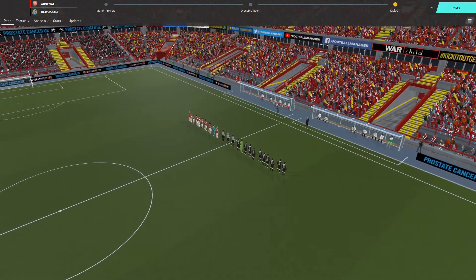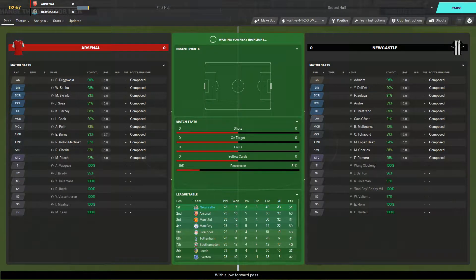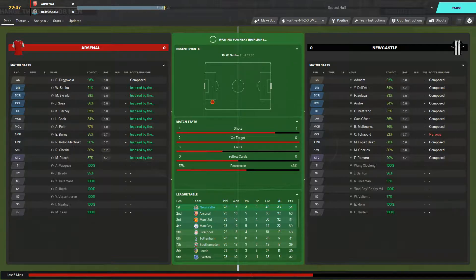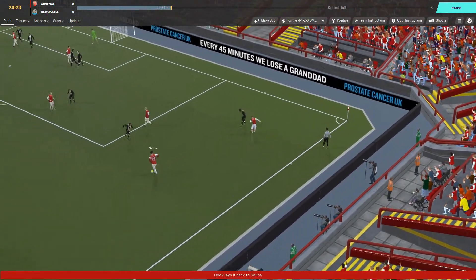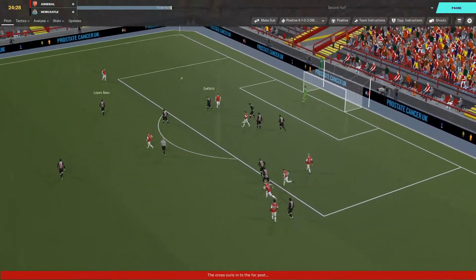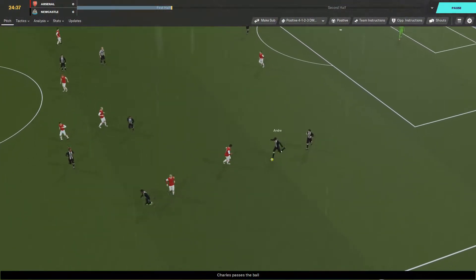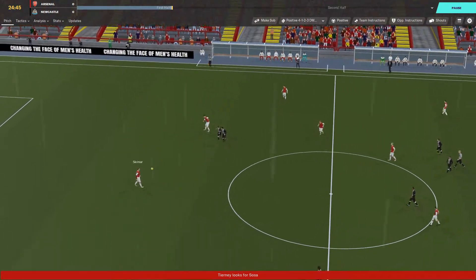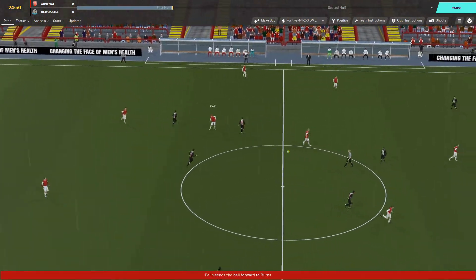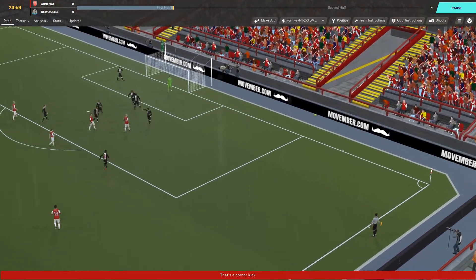We put six past Arsenal earlier in the season, but I don't think we'll get the same treatment at the Emirates. 15 minutes in, no highlights — two shots for Arsenal, three shots, no goals. Lewis Cook crosses in, Delati and Lopez Baez clear. Andre makes an extremely strange pass that's intercepted. Eventually Pellin gets into the area and goes for goal — Adenham makes a save. 25 minutes on the clock.